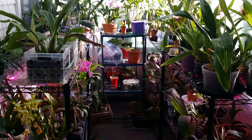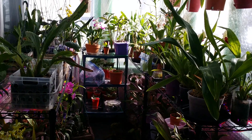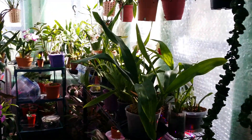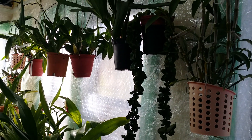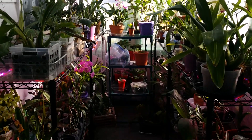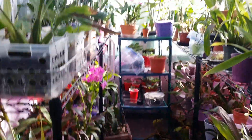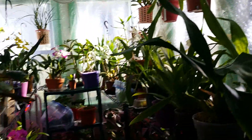Good afternoon guys, this is my October tour of my collection. It's been cold outside so I'll start here because it's warm and brighter.